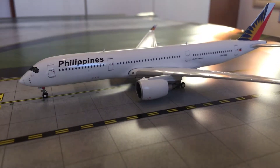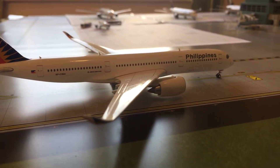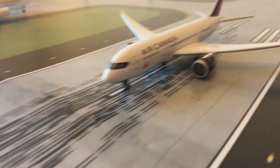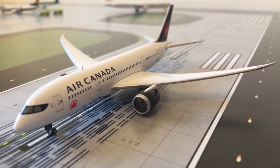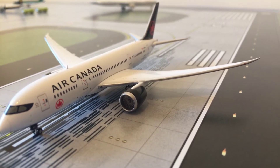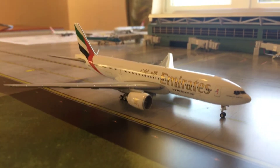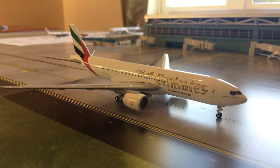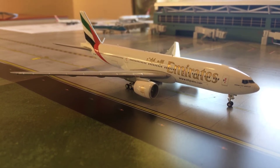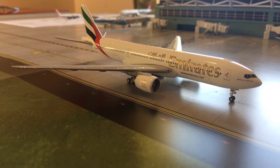Here we have a Philippine Airlines A350-900 heading out to Manila. Here we have an Air Canada 787-8 heading out to Toronto. Here we have an Emirates 777-200LR heading out to Dubai, but it will get replaced by the 787-10, which might happen in December or next year.